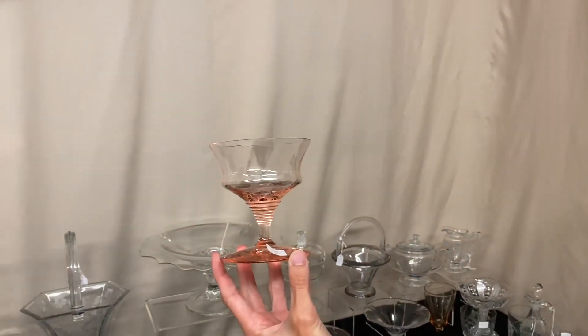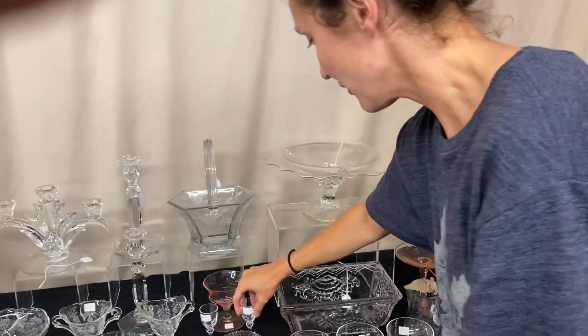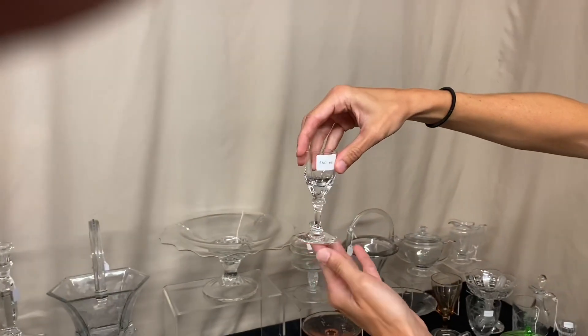We have an African footed sherbert — these aren't easy to find — and the price is just $20. We also have two Crystallite cordials, and they're $60 each.